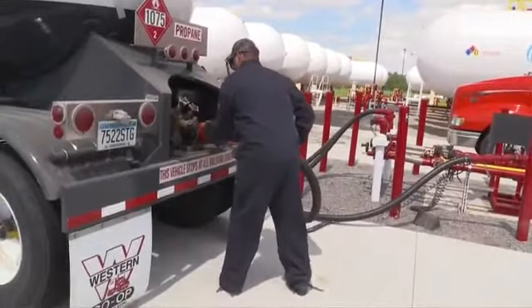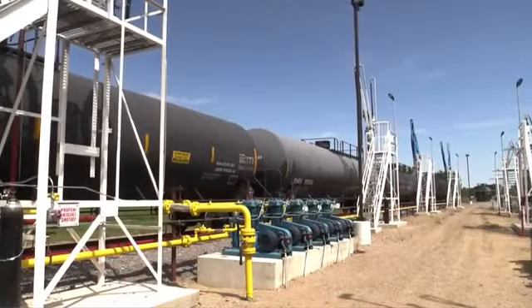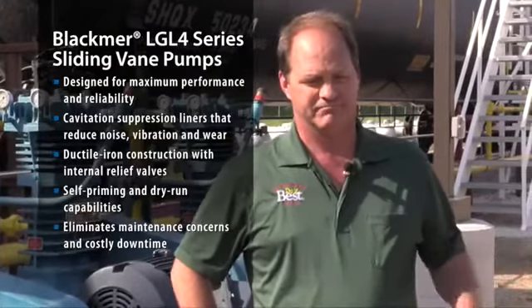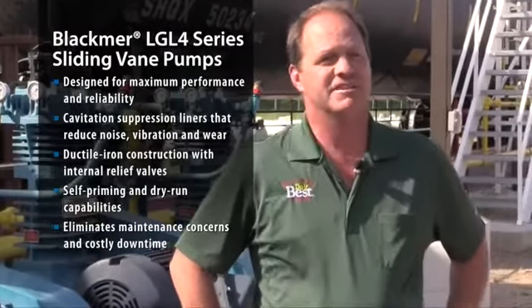We can unload rail cars — up to 15 cars in six to eight hours. I don't think there's anyone else or any terminal that I know of that can get anywhere close to those kinds of numbers. The downtime is absolutely minimal and we're just happy overall.